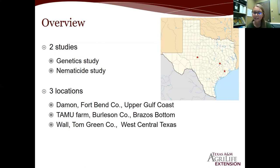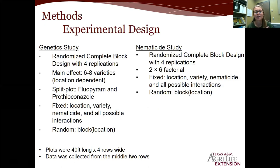My research consists of two studies: a genetic study and a nematicide study. Each was conducted at three locations: Damon in Fort Bend County on the upper Gulf Coast, the bottom farm here in College Station, and Wall in Tom Green County near San Angelo. Both studies used a randomized complete block design with four reps. For the genetic study, the main effect was six to eight varieties depending on year and location, with a split plot application of fluopyram and prothioconazole — trade name Propulse. Fixed effects in SAS were location, variety, nematicide, and all possible interactions; random effect was block nested within location.